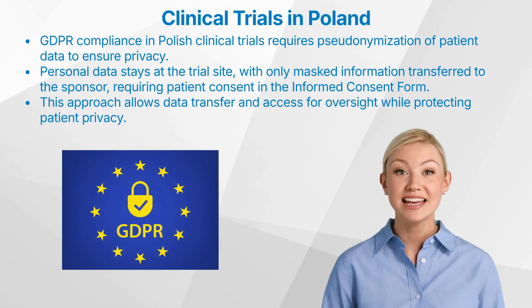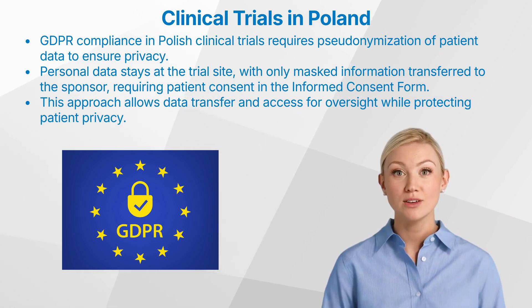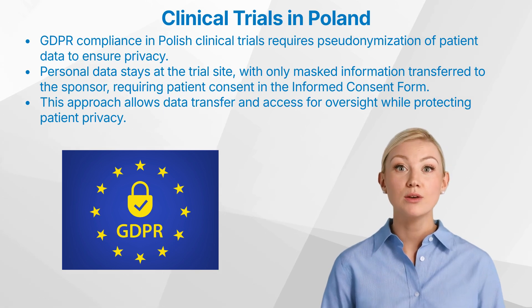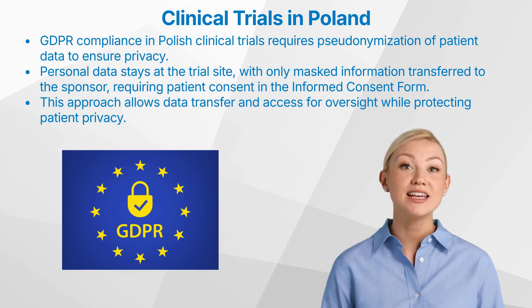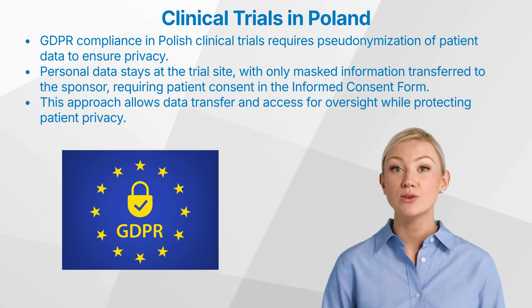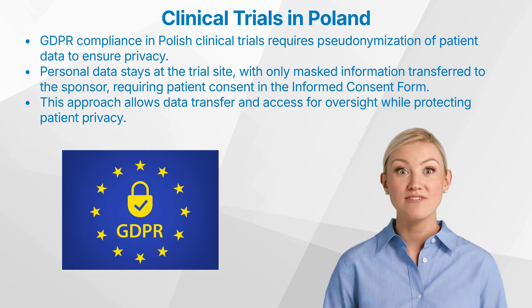Compliance with the European General Data Protection Regulation is of utmost importance in ensuring the protection of patient privacy during clinical trials in Poland. This is achieved through the requirement of pseudonymization, where a patient's personal data is replaced with pseudonyms to prevent identification. Patient's personal data never leaves the trial site, and only documents with masked patient information, where the patient's name is replaced by a patient ID, can be transferred to the sponsor. Each patient must sign a GDPR consent form as part of the informed consent form, agreeing to the transfer of their pseudonymized data to the sponsor and allowing access to clinical research associates, auditors, or inspectors for monitoring purposes.